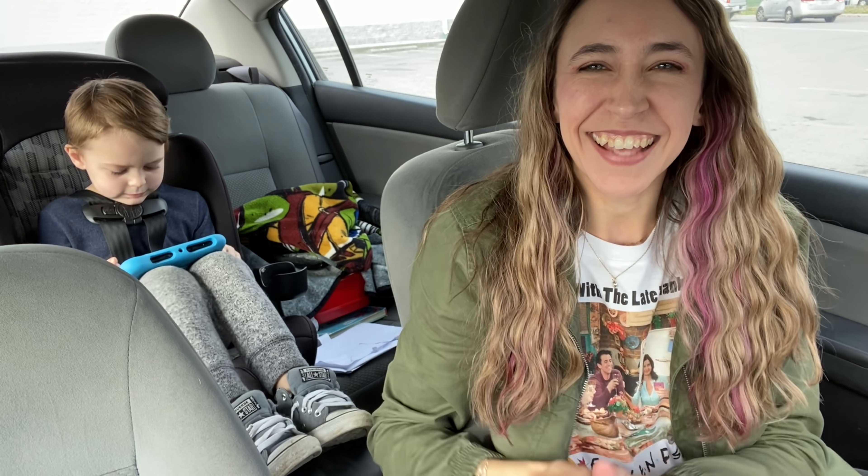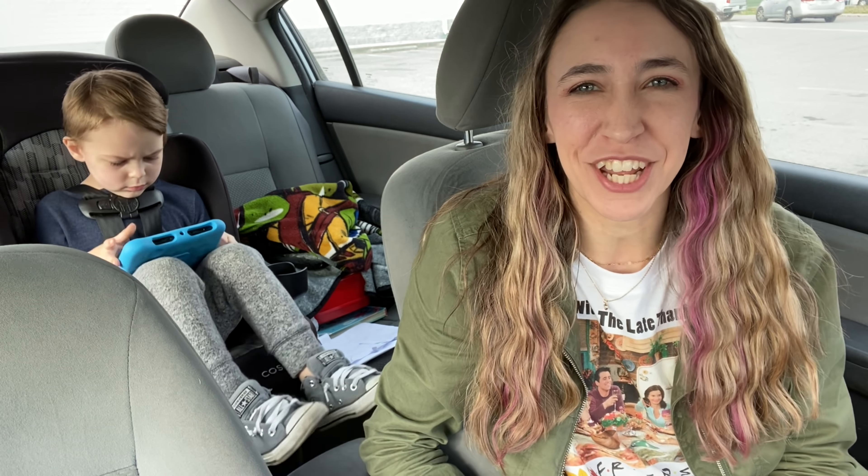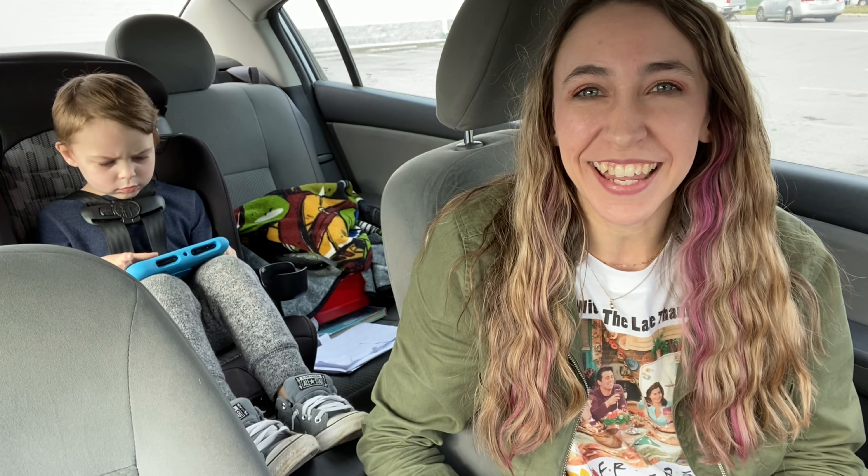Hi guys! Happy Sunday and welcome back to my channel Couponing with Kayla. If you're new here, don't forget to take just a second to hit that red subscribe button below so you don't miss any of my new videos.